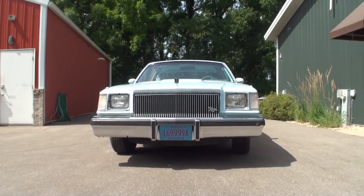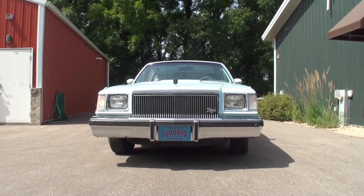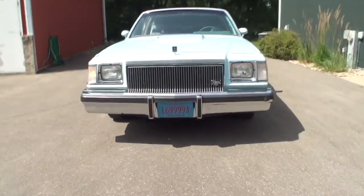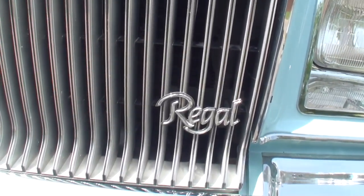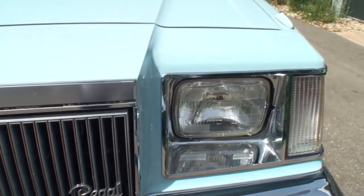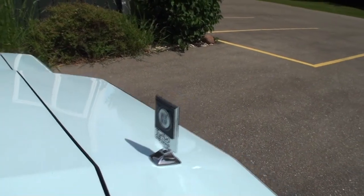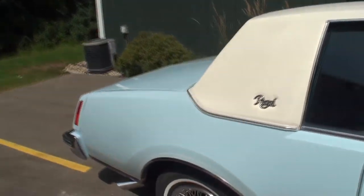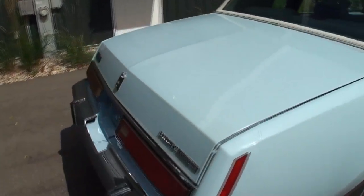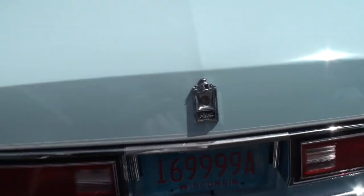This car actually was not restored — this is a survivor car. It's only got 64,000 original miles on it. Your brother did not restore this one. This car was purchased new. I bought it from the estate of the woman that had bought it new. We got to deal with her daughter, and she remembers back in 1978 riding in her mom's 1966 Mustang to the Buick dealership. Her mom fell in love with this car and took care of it like nobody's business.